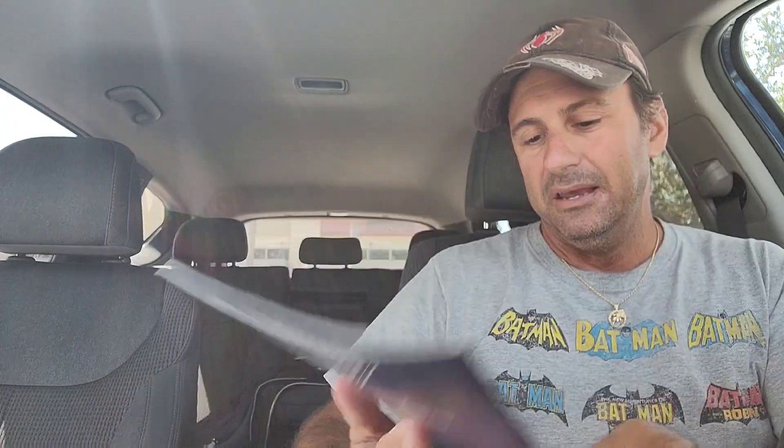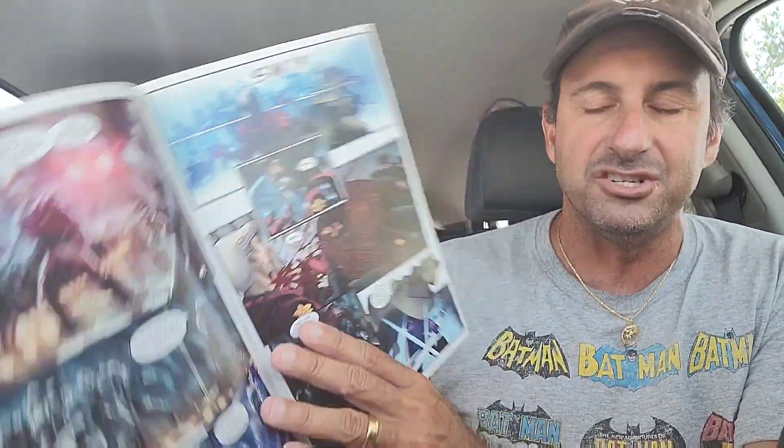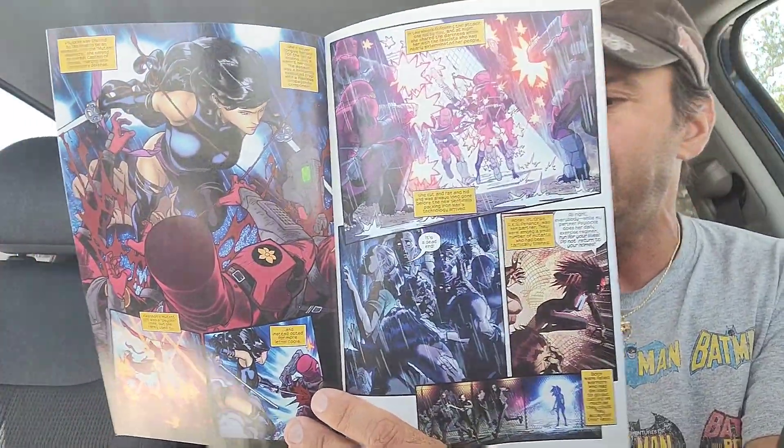Then we have the Uncanny Avengers issue one — a new series. There's a lot of dialogue and narration in this book. We're going to see how this team comes together and what their mission is. The artwork looks pretty nice. Just so you know, this book is a $5 comic. It looks like a mix of Mutants and Avengers.